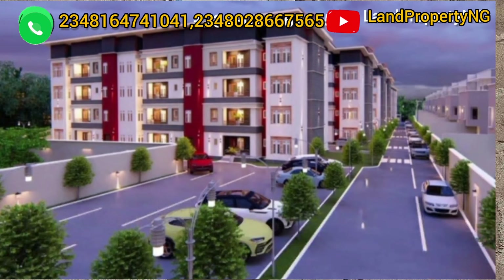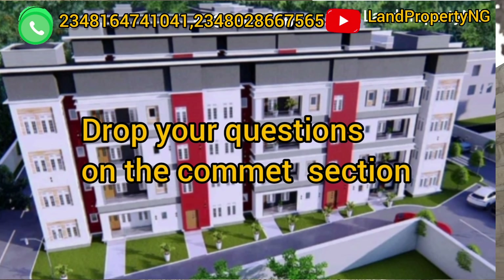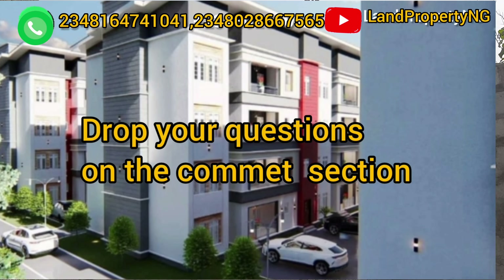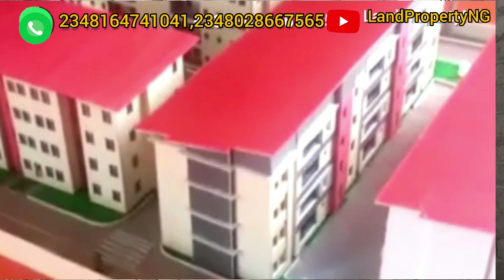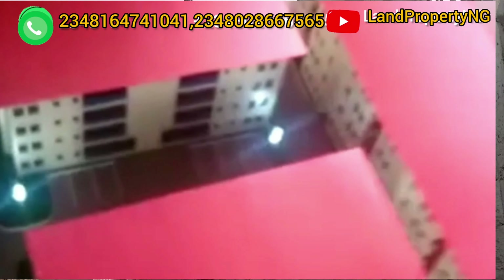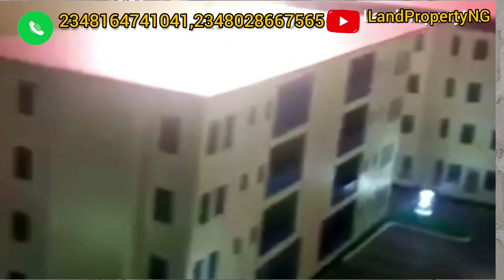If you have any questions, drop them in the comment section below and I'll be there to answer you. Or call the number on the screen, or WhatsApp me — I'm here to answer all your questions. Any time you want to get any property in Lagos, Nigeria, the person to call is Dennis Eson. I give you the best — I analyze all properties before I upload them, and I make sure all documentation is in place.